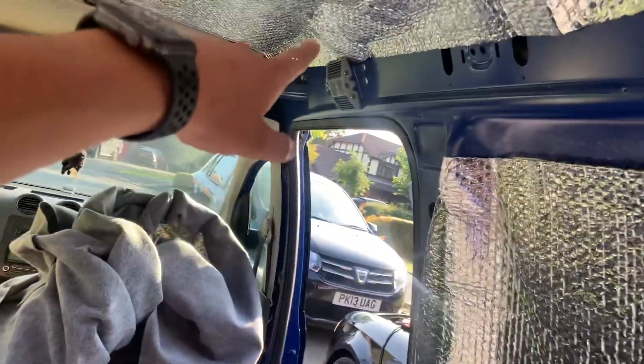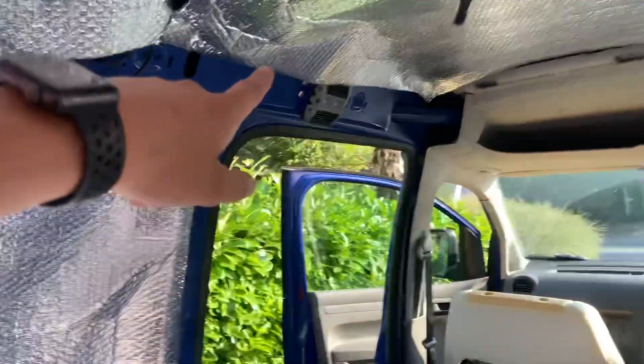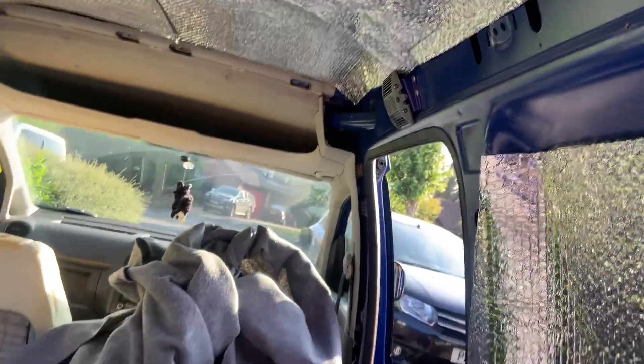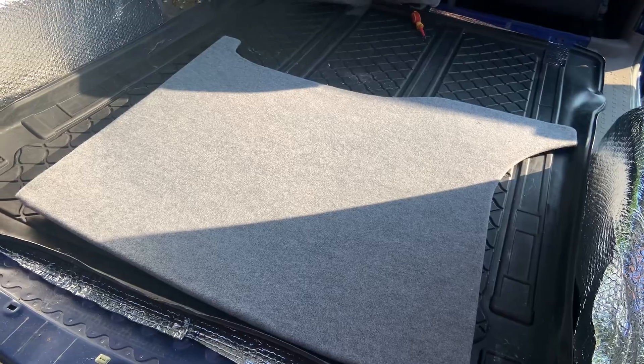We're going to take these lights out — we've decided we don't like these lights anymore. There's one there as well. They're just a bit too bulky, aren't they, Ryan? Yeah, they're not really camper-ish. No, they're not. Pretty camper-ish. Right, let's do the roof.